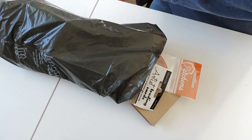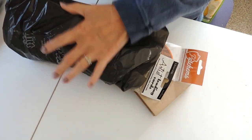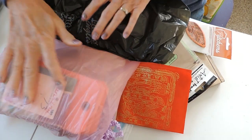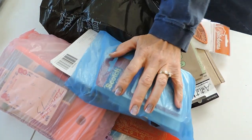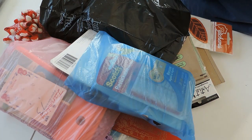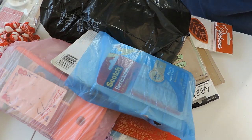First of all, they had bags in different colors and you could fit as much in each bag as you could. The gray bags were five dollars for everything that fit. The pink bags were also five dollars for everything that fit. The little blue bags were three dollars for everything that fit, and then they had bigger things that were priced by the item.